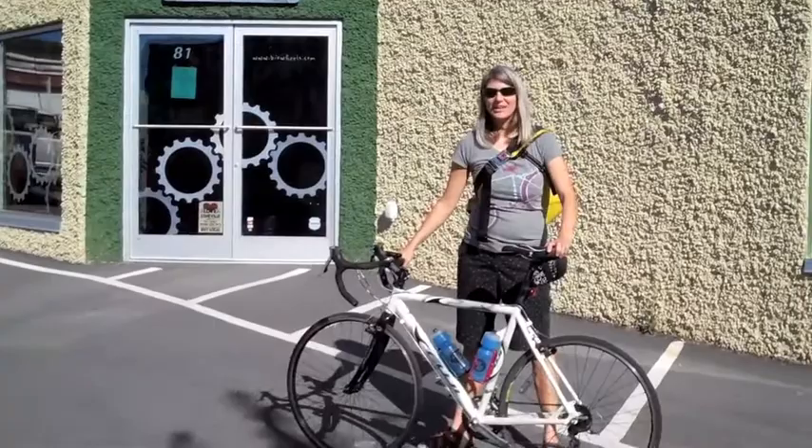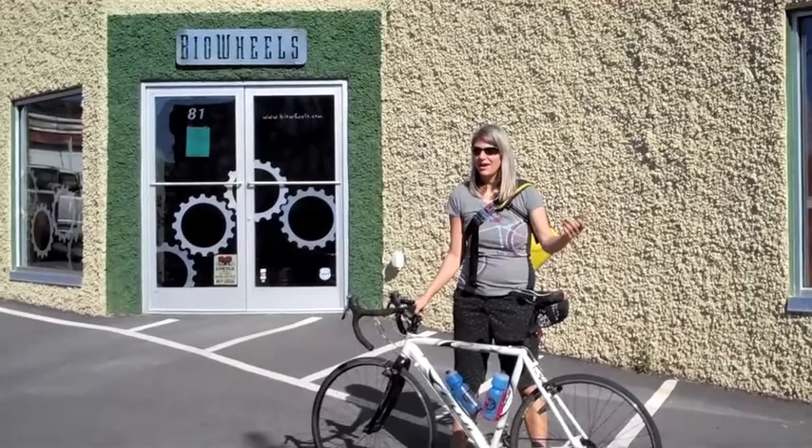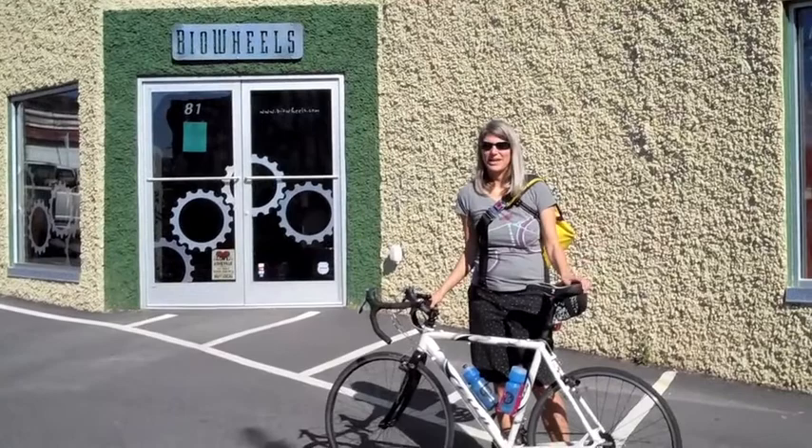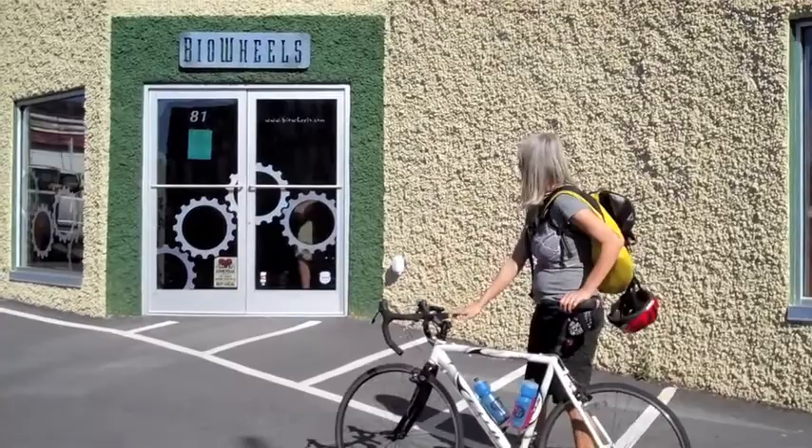Hi, I'm here to get my bike fit at BioWheels. I've been riding big, long rides, and at the end of the last century ride I did, my neck was hurting really bad. I stopped at a tent and they said my neck shouldn't be hurting. I thought that's what always happens after a long ride — my neck hurts really bad. But everybody's been telling me I need to come in and get my bike fit, and then my neck won't hurt when I ride. So I'm here at BioWheels to see what happens.